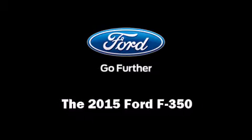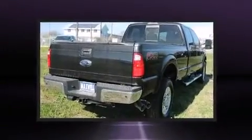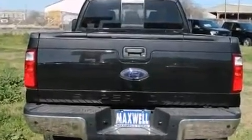Climb inside the 2015 Ford F-350. It features an automatic transmission, four-wheel drive, and a powerful eight-cylinder engine. A turbocharger is also included as an economical means of increasing performance.